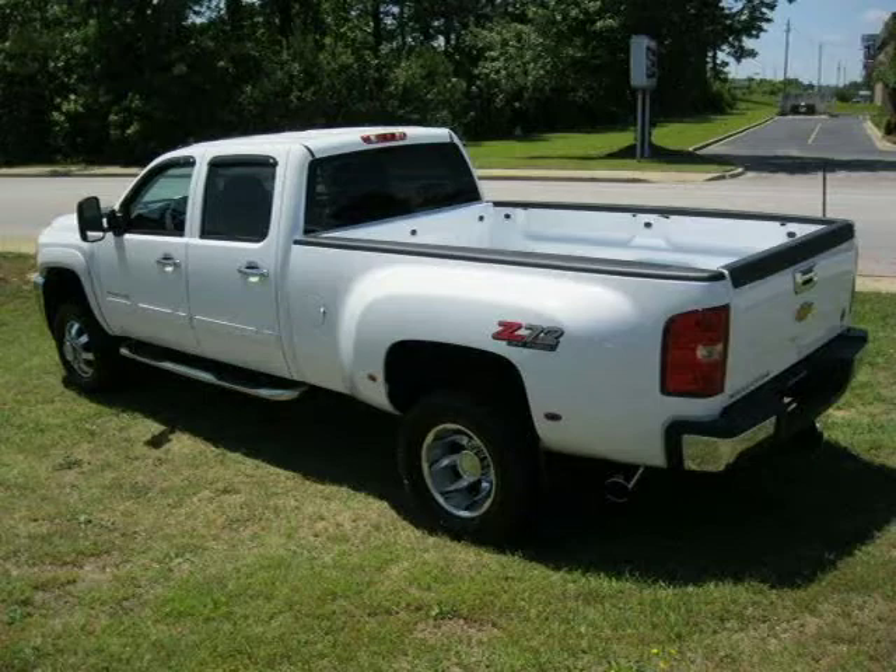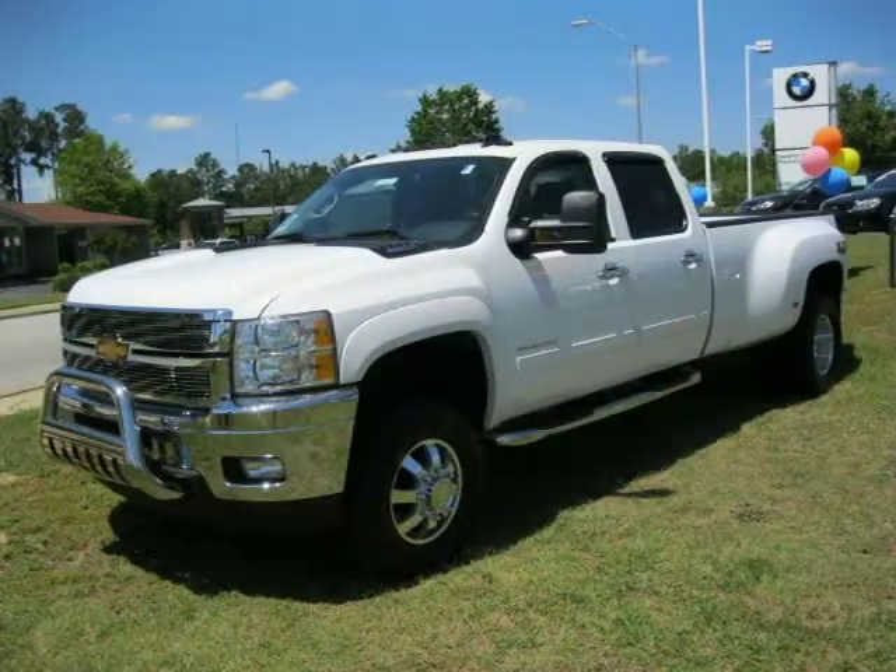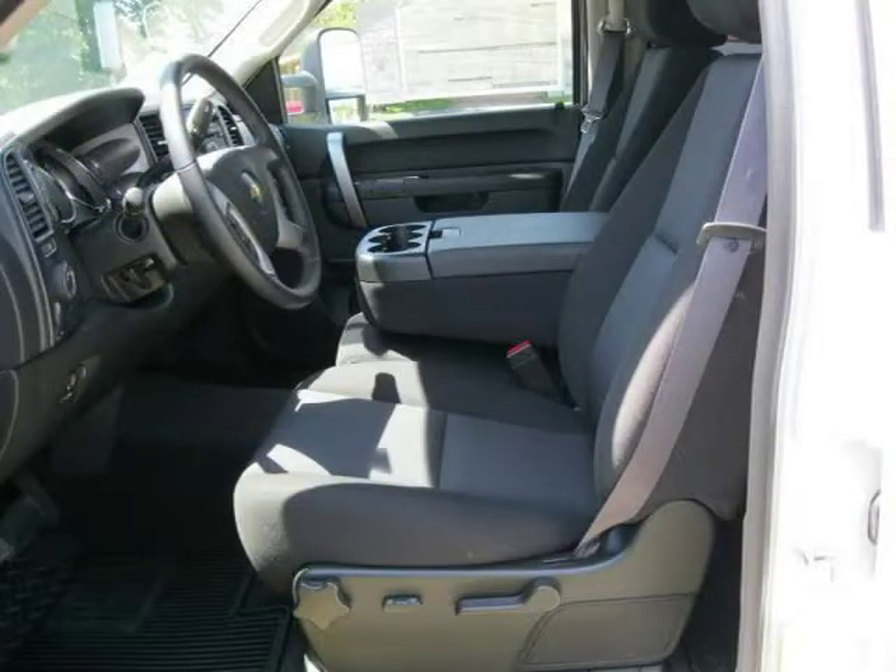This 2011 Chevrolet Silverado 3500 HD crew cab pickup is located in Florence, South Carolina and has zero miles on it. This crew cab pickup has a beautiful summit white exterior paint color which is complemented by an ebony interior color.